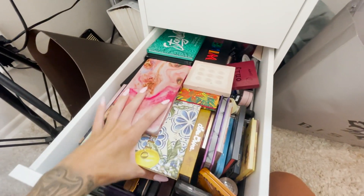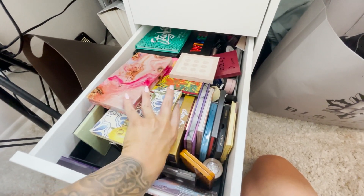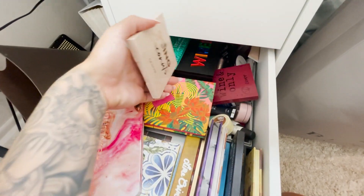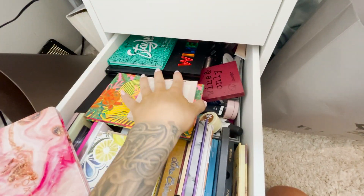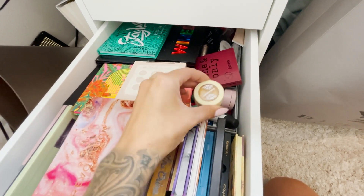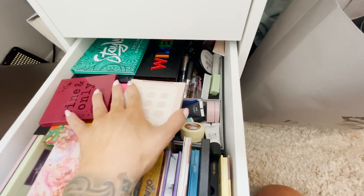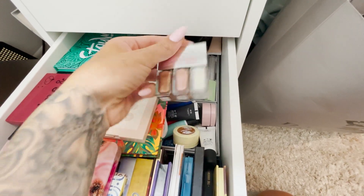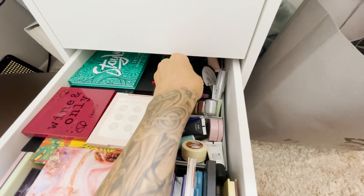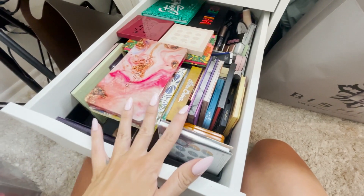This drawer is all my palettes — all my eyeshadow palettes. I just have so many palettes in here. It's ridiculous and I don't use half of these. I really need to start decluttering again. I also have individual eye products back here, and honestly a lot of this is old too, so I need to do a big huge declutter. But this is pretty much all eyeshadow stuff.